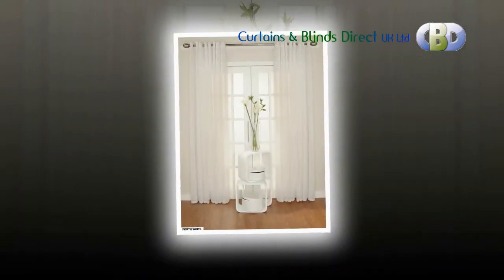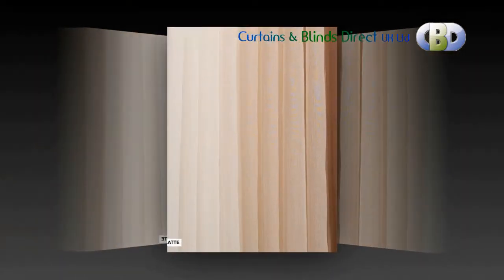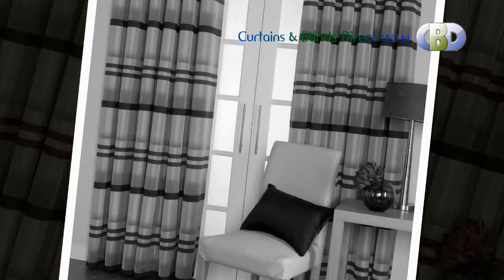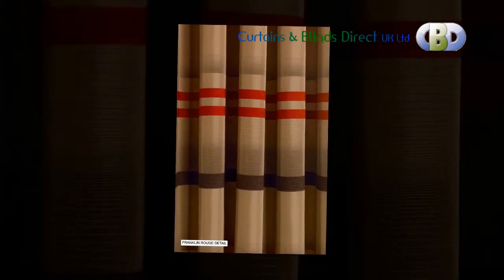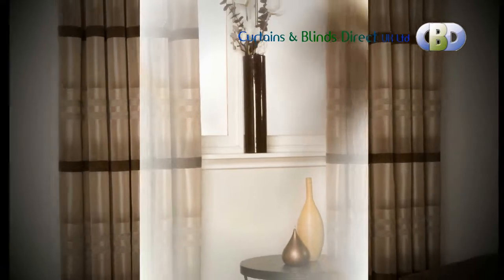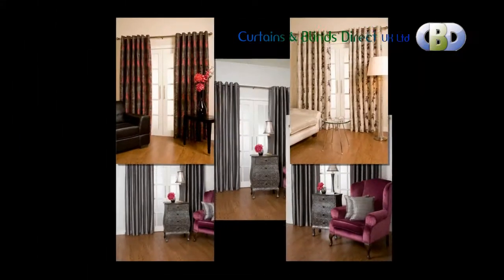Color matched cushion covers are also available from us. The ready made eyelet curtains at Curtains and Blinds Direct UK Limited have been designed to create an attractive modern look and feel, carefully crafted in different types of quality fabrics. Our collection of ready made lined eyelet curtains have eye-catching designs that bring elegance and style to your home.